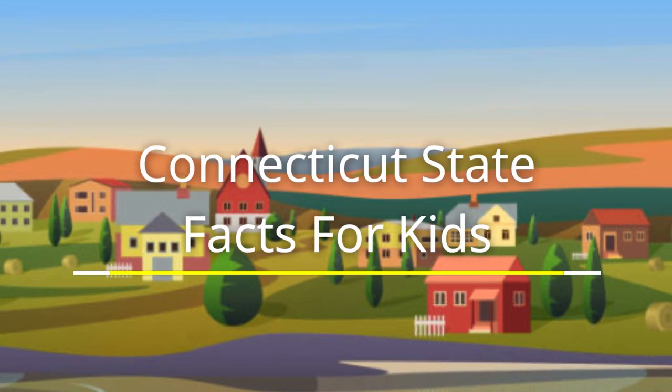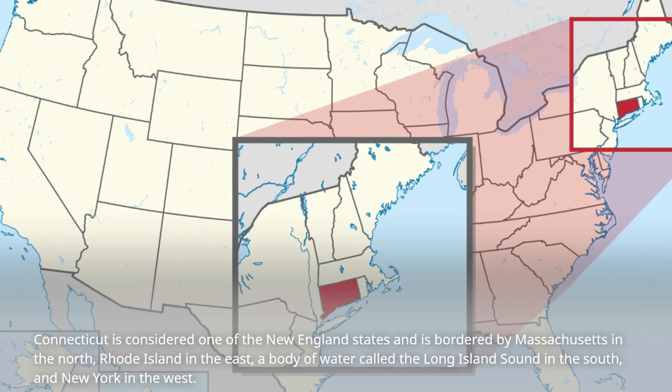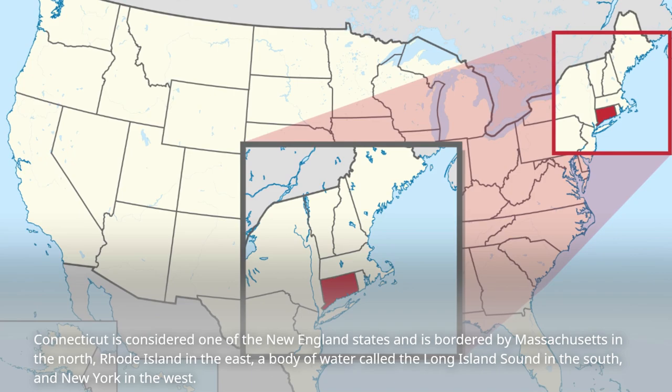Connecticut State Facts for Kids. Connecticut is considered one of the New England states and is bordered by Massachusetts in the north, Rhode Island in the east, a body of water called the Long Island Sound in the south, and New York in the west.